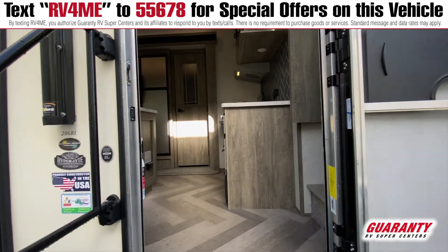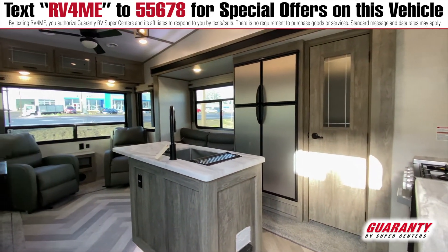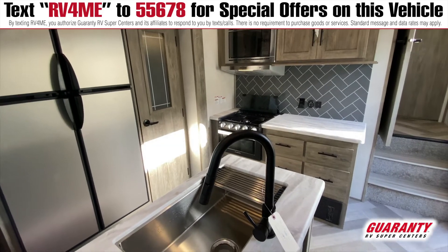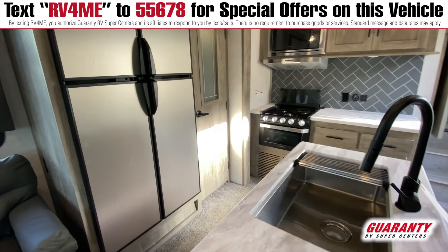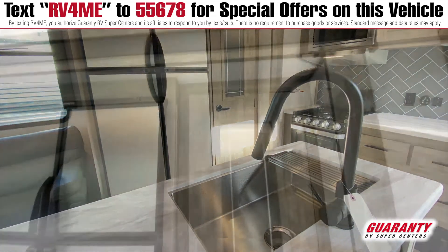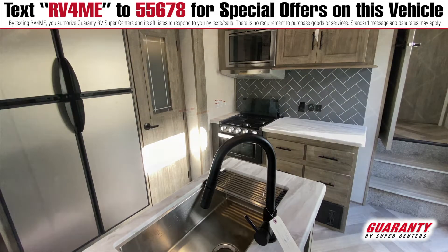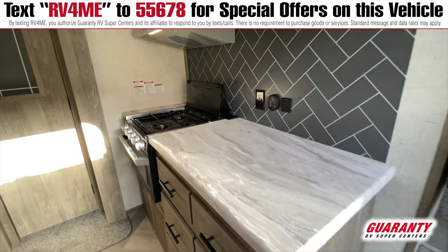The first thing you notice when you walk into this coach, folks, is a nice abundance of counter space. You've got a nice big counter on the right, and you have a center island with good counter space as well. Full-size farmhouse-type sink. You've got a 15 cubic foot double door refrigerator. Next to that's going to be a nice pantry. You have a microwave hood combination over the stove — it is vented to the outside of the coach. Solid surface countertops, lots of storage.